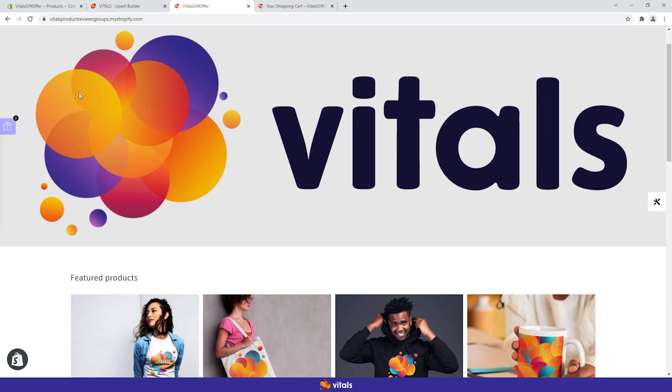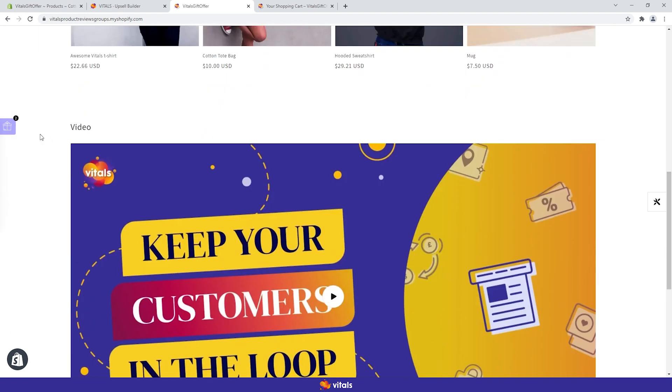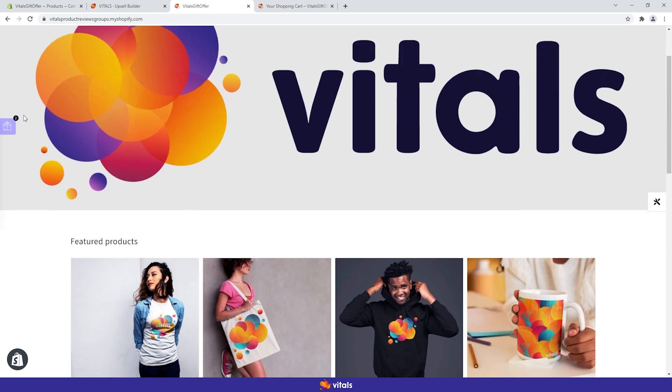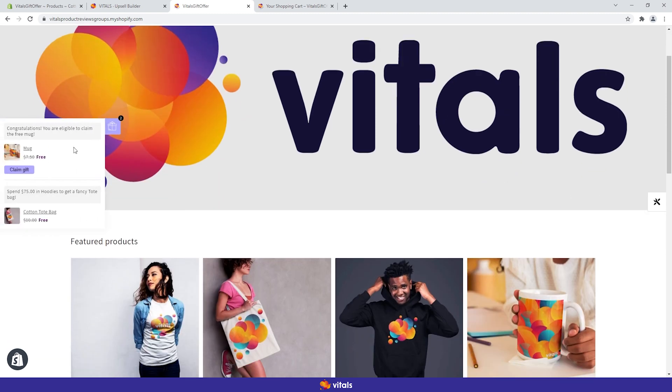Let me show you how the storefront widget looks. You can see the gift icon is sticky to the screen — left or right, up or down, your choice. The small badge on the corner shows how many gifts are available inside. The badge turns into an exclamation mark when there is a claimable gift, and turns green when the gift has been claimed. On finger tap or mouse hover, the widget opens into its expanded state.